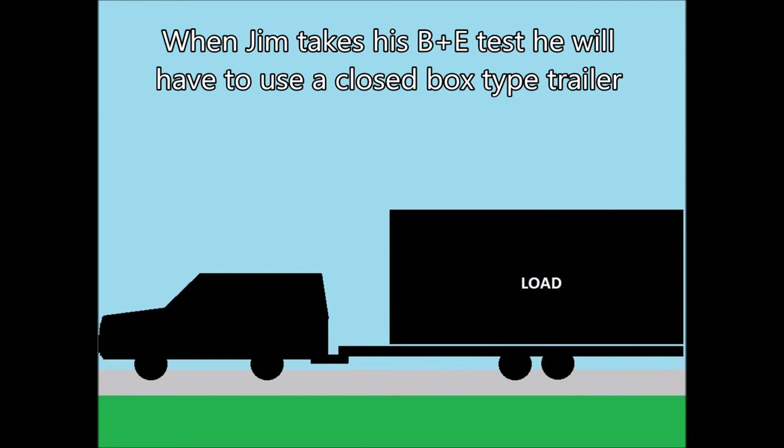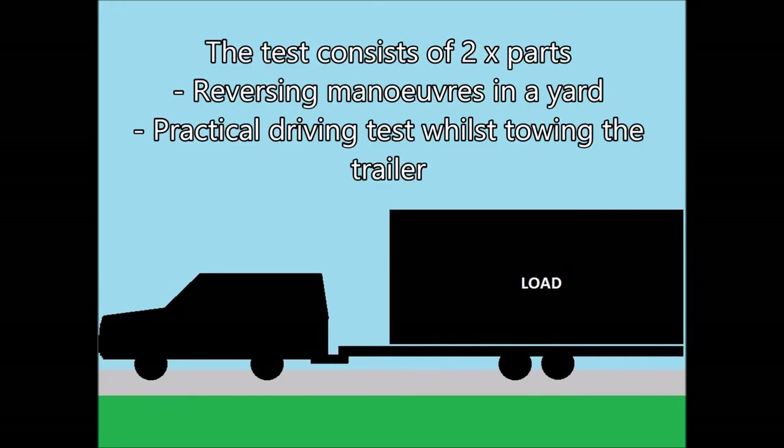When Jim takes his B plus E test, he will have to use a closed box type trailer. The B plus E test consists of two parts: reversing manoeuvres in a yard, and a practical driving test whilst towing the trailer.